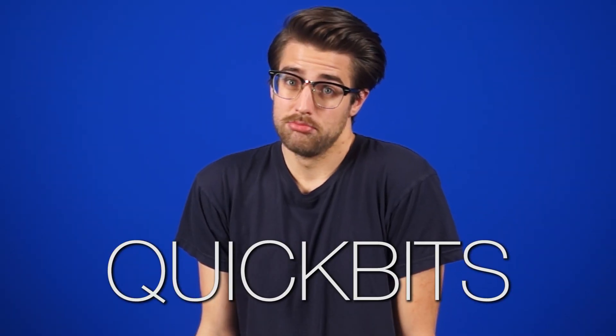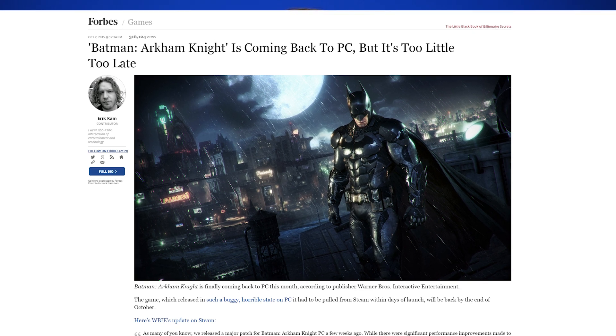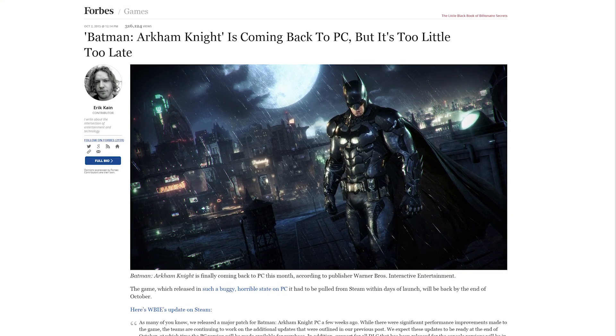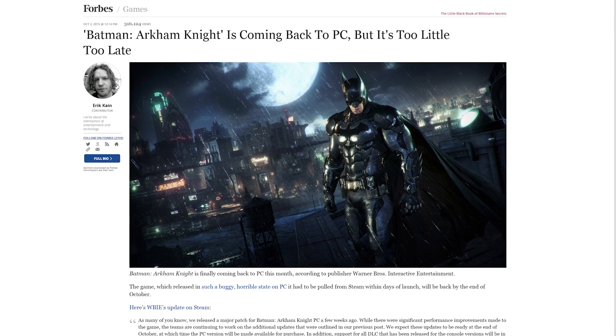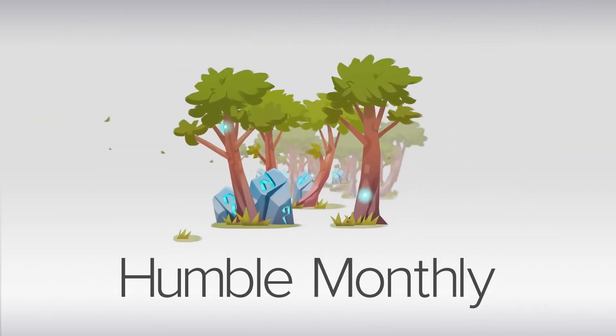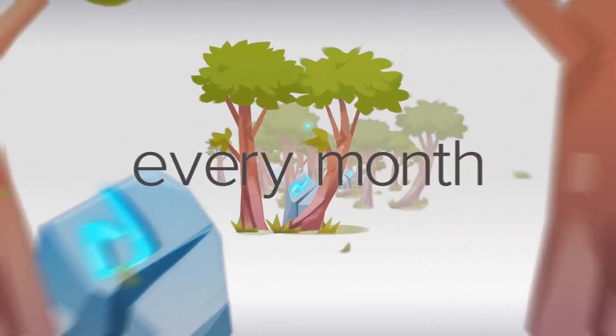Quick Bits! Batman Arkham Knight publisher Warner Bros. Interactive have announced that the PC version of the game, which was removed from stores due to numerous glitches and bugs, will re-release at the end of October. Should you still wait until it's on a Steam sale? Yes — don't encourage them. The makers of the Humble Bundle, which donates some of its proceeds to charity, have announced Humble Monthly, a $12 a month subscription that gets you curated games every month.